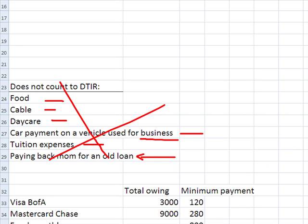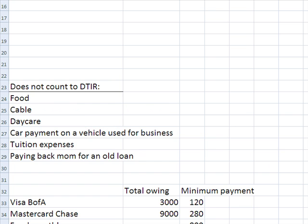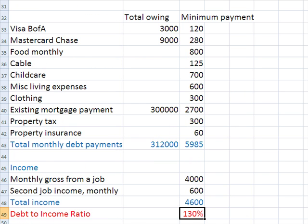Let's look at a typical scenario to see how it might work for you or your client. I've got a simple financial sheet here. We're talking about two credit cards, $12,000 altogether, with minimum payments of $120 and $280. As far as the lender is concerned, these minimum payments are what count toward the debt-to-income ratio.